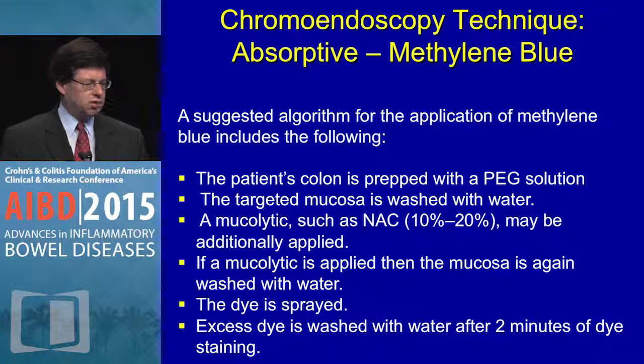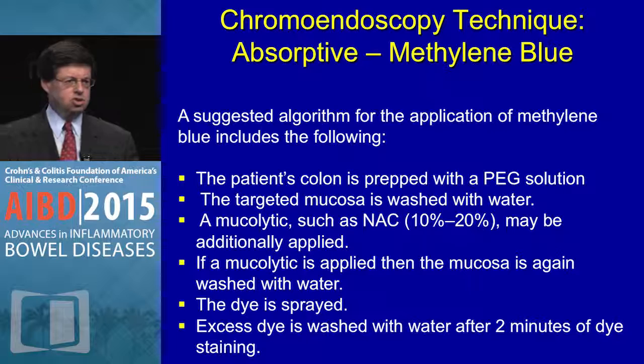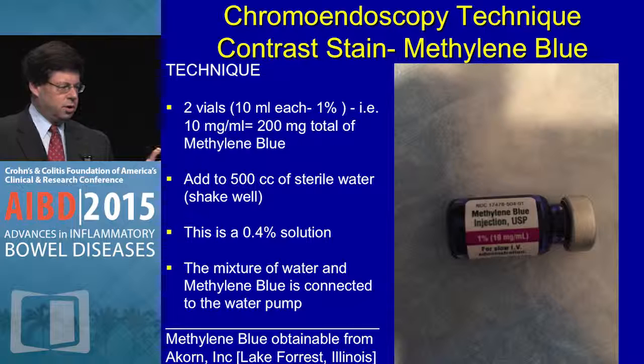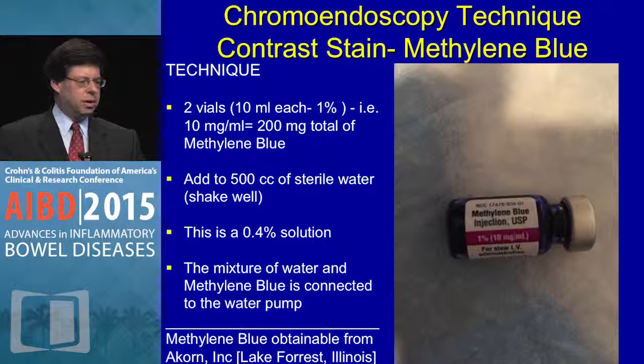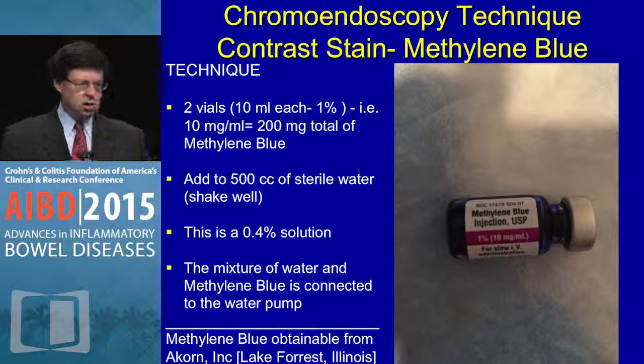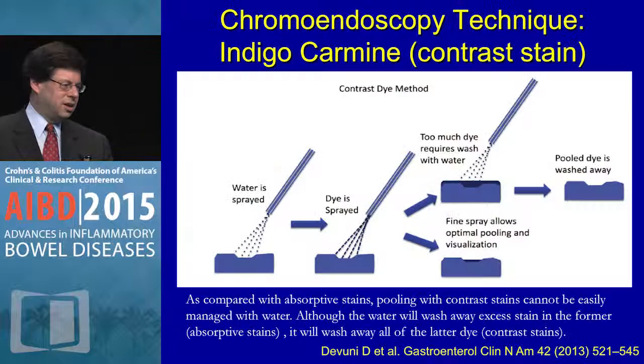A suggested algorithm: give a PEG solution to clean the colon, wash the mucosa with water, use a mucolytic at 10–20% standard concentration, wash the mucolytic off, then spray the dye on. Excessive dye is removed after two minutes — methylene blue takes about two minutes to be effective. You take two vials of 10 mL each (1%, or 10 mg/mL, 200 mg total), add to 500 cc sterile water — making a 0.4% solution — connected to the water pump. Supply available from Acorn in Lake Forest, Illinois.